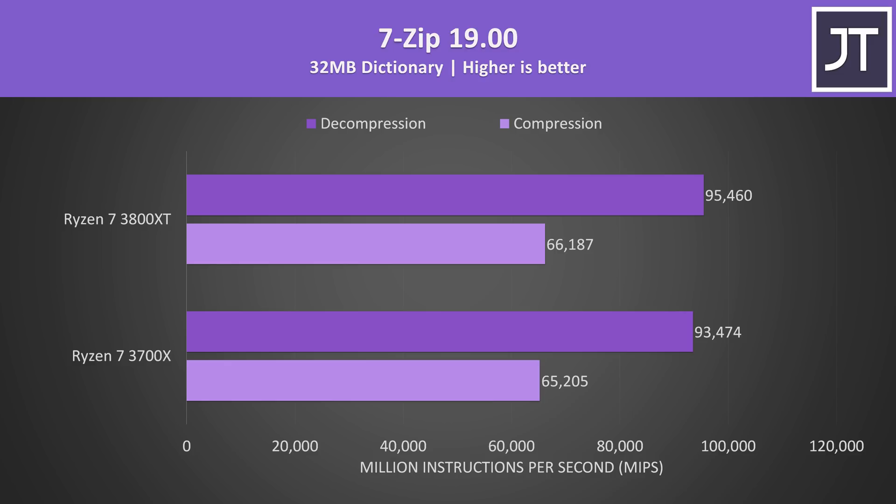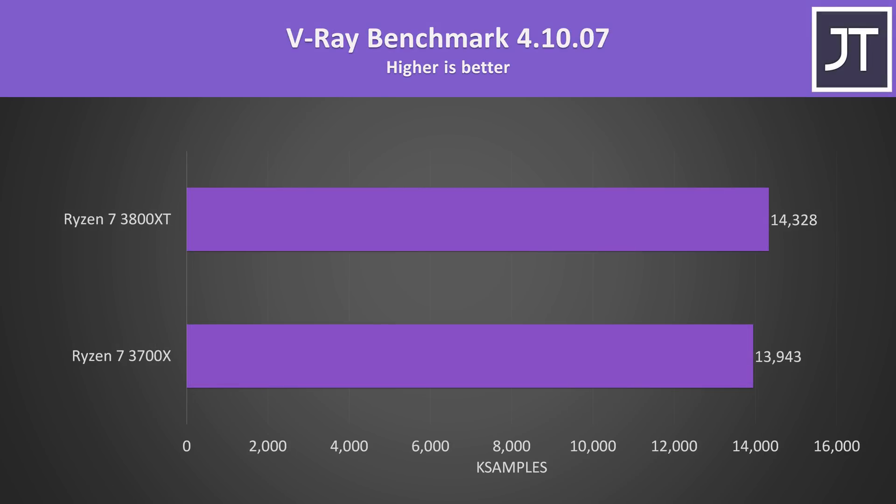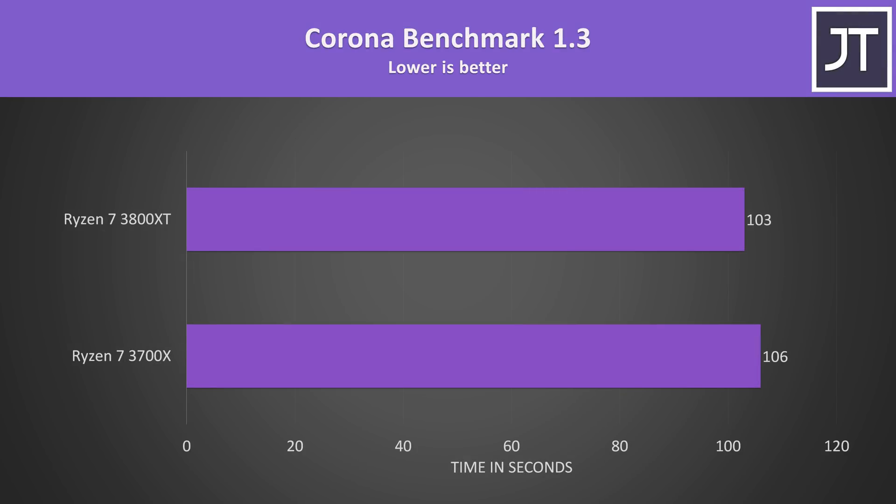7-Zip was used to test compression and decompression speeds, and the 3800XT was only around 2% faster compared to the 3700X. Veracrypt was used to test AES encryption and decryption speeds — interestingly the 3700X was a little ahead in both cases, and it was consistent as I'm using the average of 10 runs. The V-Ray benchmark showed minimal difference, with the 3800XT scoring less than 3% higher, and the Corona benchmark was also very close at about 3% faster.